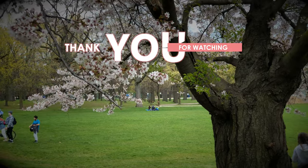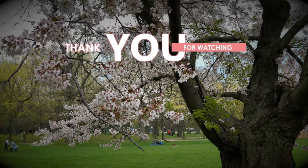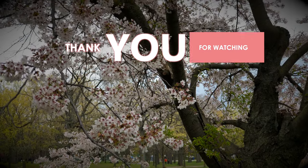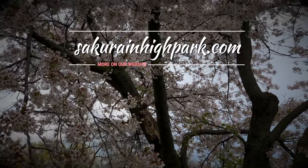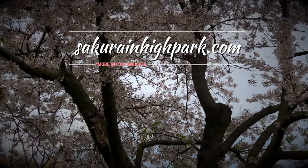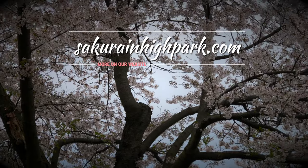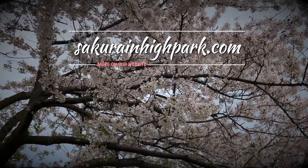And that wraps up this episode of Sakura Watch. Thanks for watching. Please comment below, and if you haven't already, please subscribe, like and share this video. And remember, you can always visit sakuraandhighpark.com to see the full update with high quality photos. Be careful, be safe and watch for more updates soon. Take care.